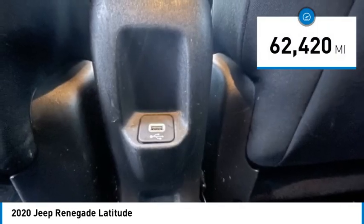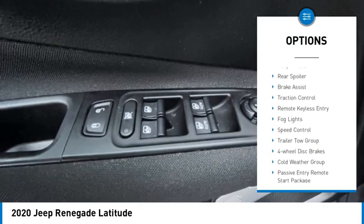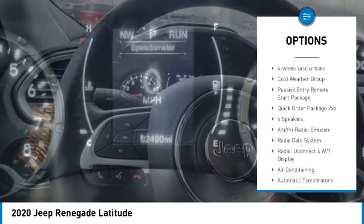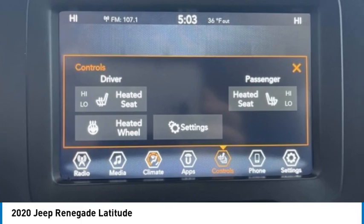This vehicle has less than 65,000 miles. Here are some of this vehicle's great options: electronic stability control, alloy wheels, rear spoiler, brake assist, traction control, remote keyless entry, fog lights, speed control, trailer tow, and 4-wheel disc brakes.